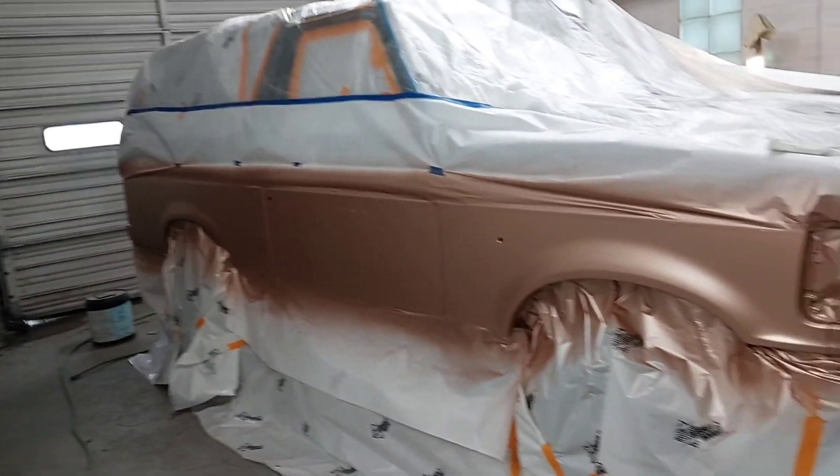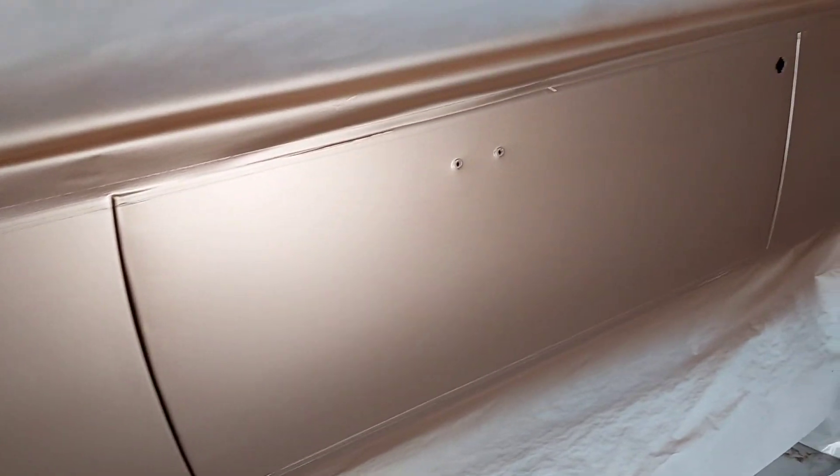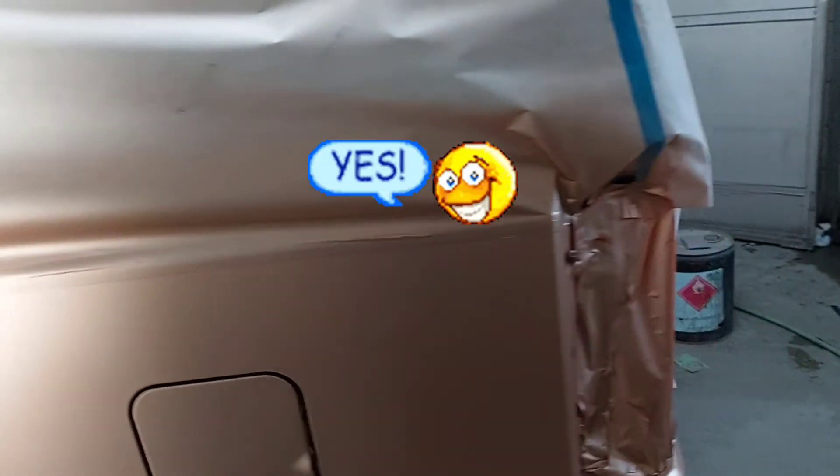We got started painting on the Bronco today — the Arizona beige — but we had a few things we didn't like, so we just stopped. It looks good, but we ain't got time to show you right now. We're trying to get closed up so we can go home.